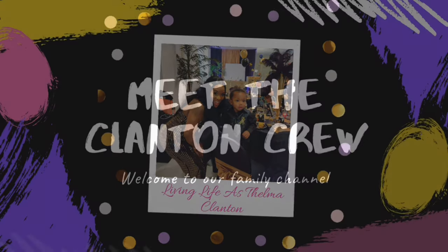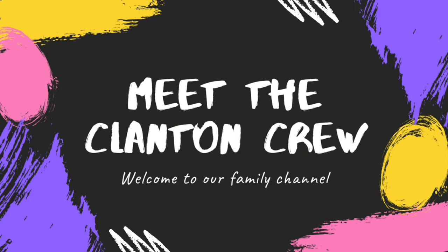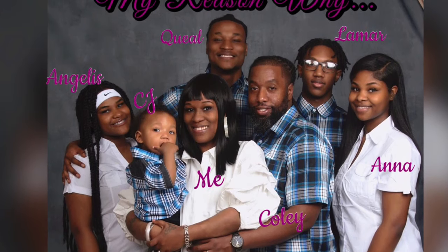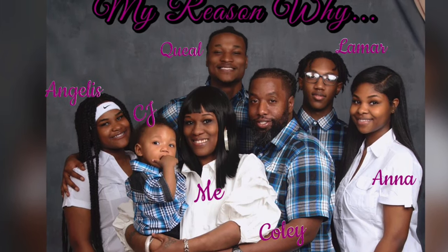Hey, it's me again, Thoma. So if you are coming back to my channel, welcome back, and if you're new, welcome. Today's video will be a little bit different — we actually have a new member of our family coming in.